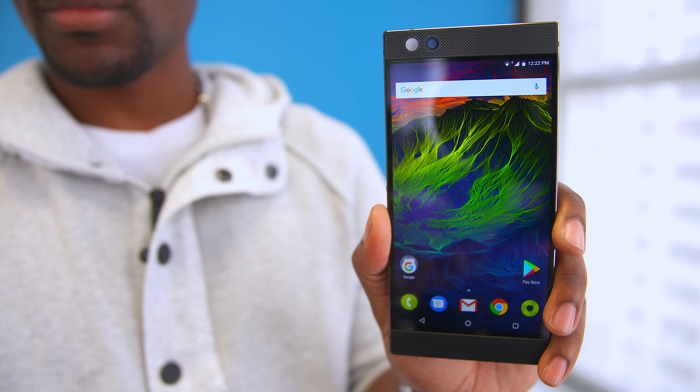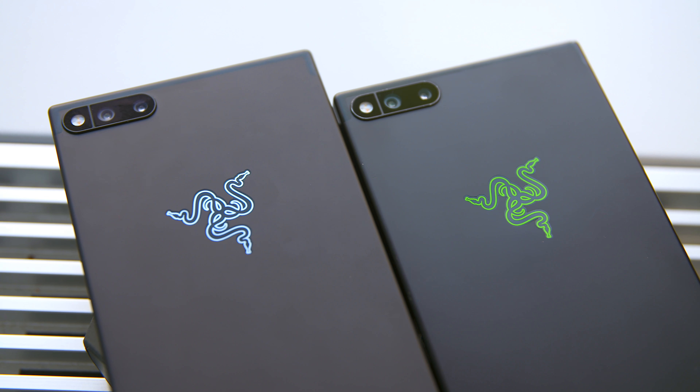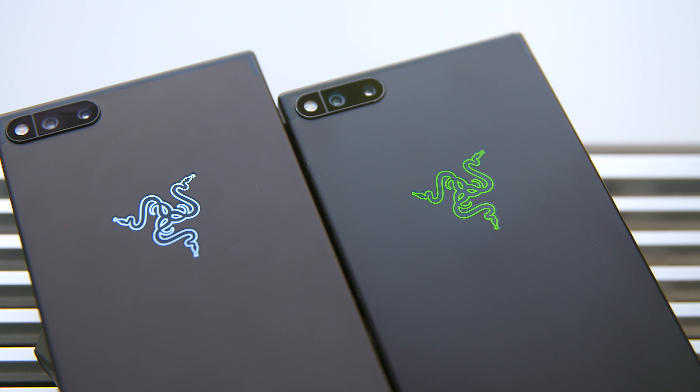What's going on guys? It's your average consumer and today is an exciting day because I finally get to let you guys know about the brand new Razer phone. Now I know Razer is a gaming company but they actually want to step into the smartphone realm with that in mind, and they're trying to bring the best gaming and multimedia phone to the market, so here's the rundown.